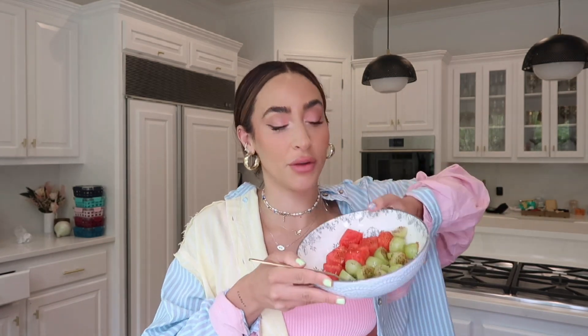Hey guys, welcome back! Today's video is a little different and also a really fun one. I'm going to show you guys three of my favorite snacks. I've been eating many of these things for years — they're just like the easy go-to snacks I make when I don't have a lot of time. Let me know if you guys want part two of this!